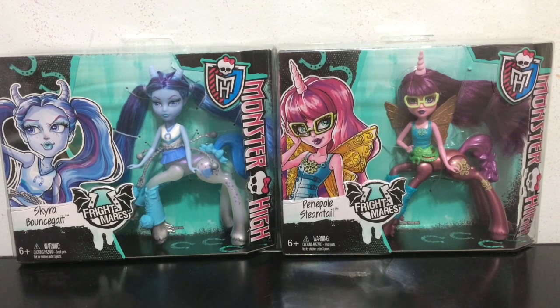It looks more like Penepole Steamtail, but let me know down in the comments how you would pronounce her name. They are Wave 2 of Frightmares and I got these two off of Amazon.com, so if you are interested go check out Amazon.